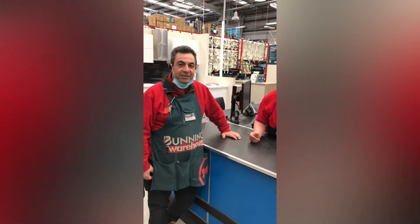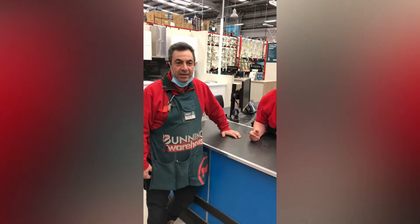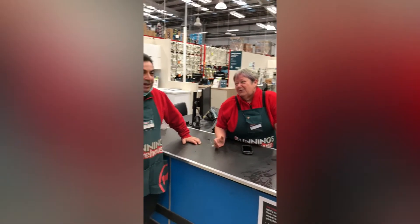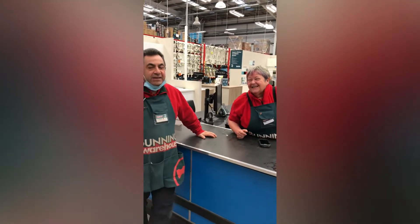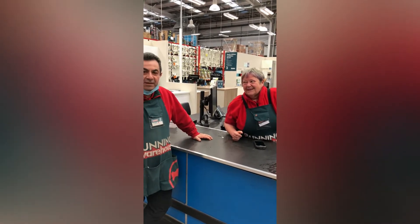Hi, I'm Charlie Spiteri, I look after Builder's Hardware. And you've had lots of work experience people work with you successfully this year? I have actually, they've been pretty good and they have enjoyed their time here.